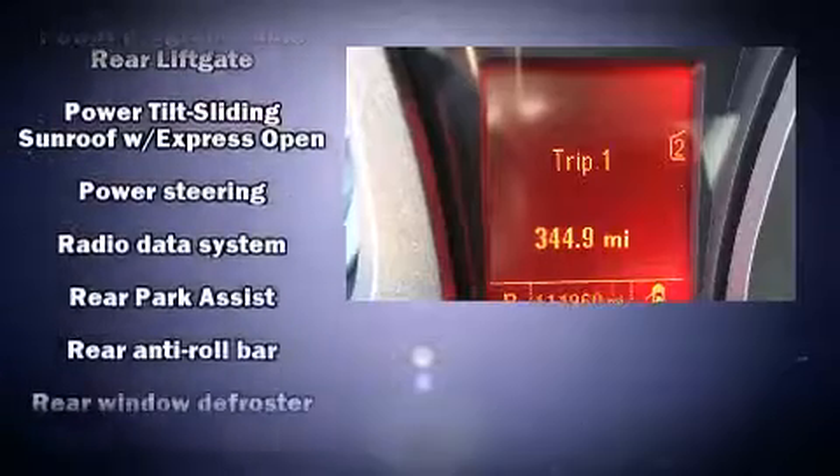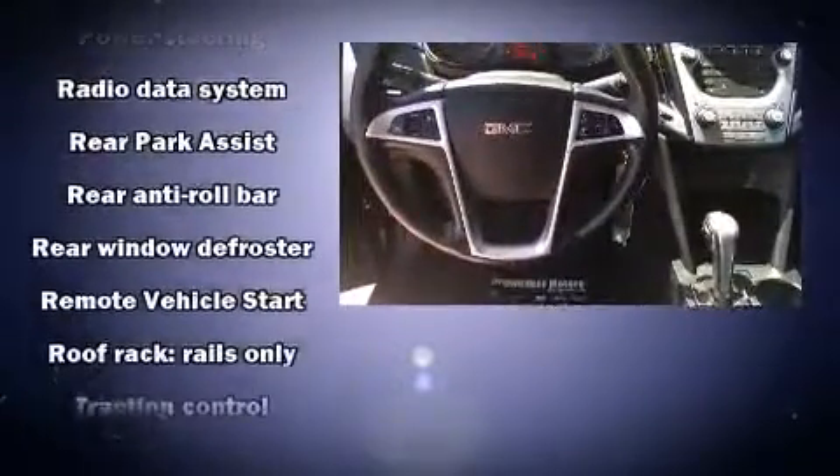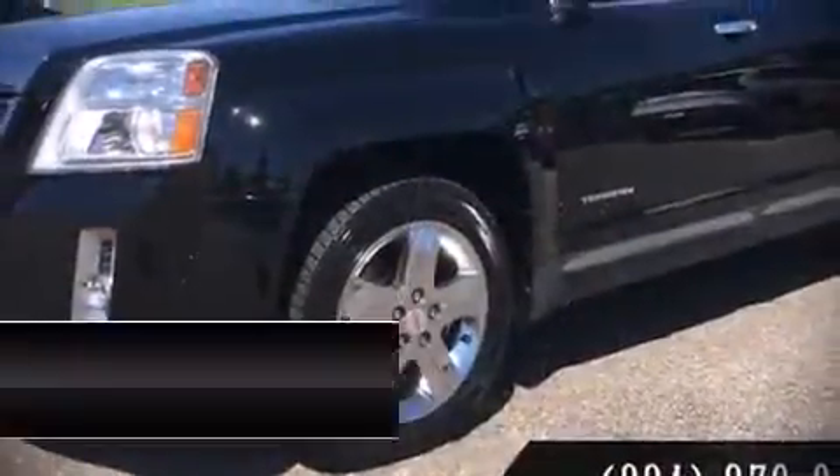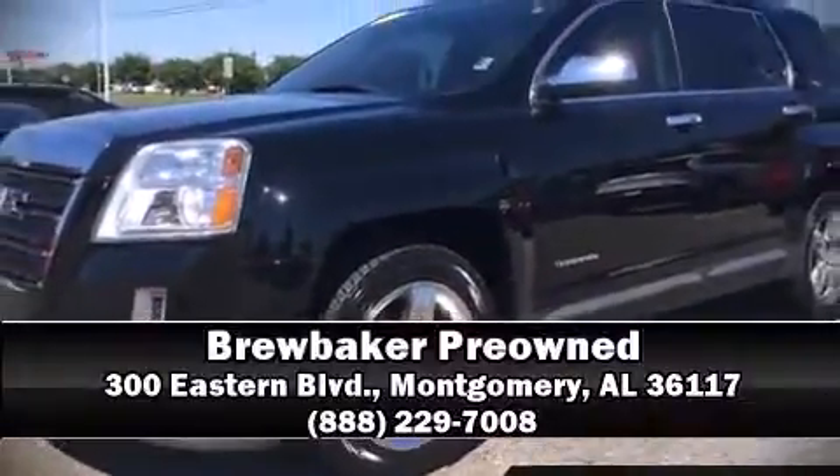It also arrives with a Carfax history report, providing you peace of mind with detailed information. Stop by our dealership or give us a call for more information. Thank you very much for your time!